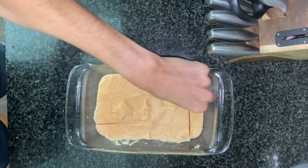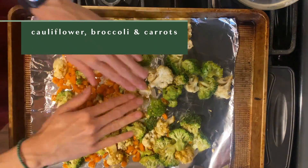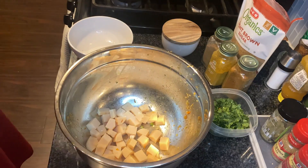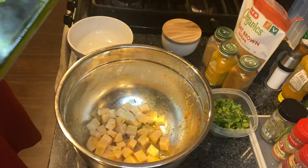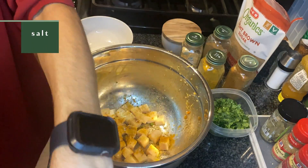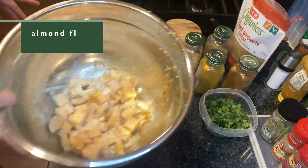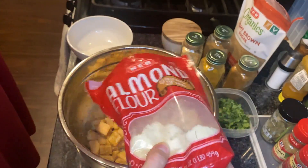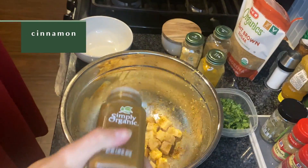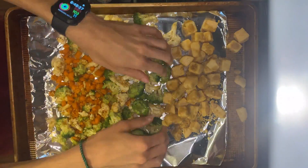I roast the cauliflower, broccoli, and carrots, then season the tofu with some olive oil, onion powder, spicy curry powder, a little bit of salt, and almond flour instead of regular flour — I like it a bit more and it gives a nutty sweetness. I add a little bit of cinnamon and throw that in with the veggies. Going vegan and focusing on my protein has really been amazing for my body and that's why I've stuck with it.